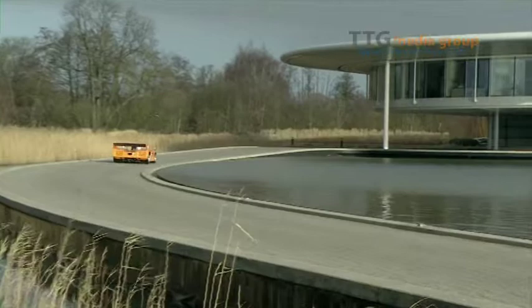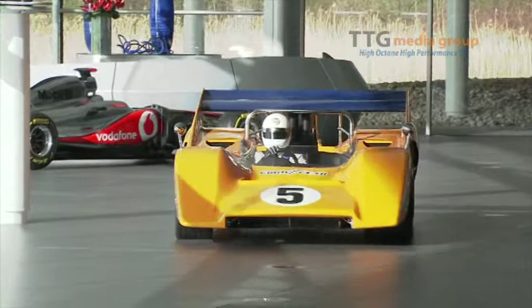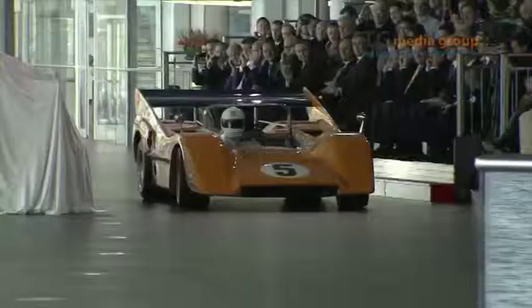This is a ghost from the past, a car with which we've tasted both triumph and tragedy. This is the M8D Can-Am car, one of our dominant North American sports cars. McLaren is celebrating its 50th anniversary, and at the launch of the current MP4-28, rolled out some famous cars from the past in an impressive and noisy display.